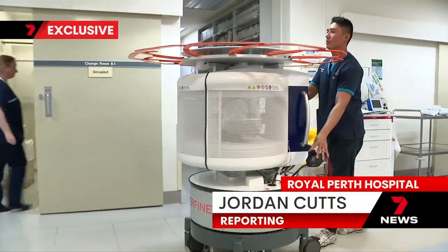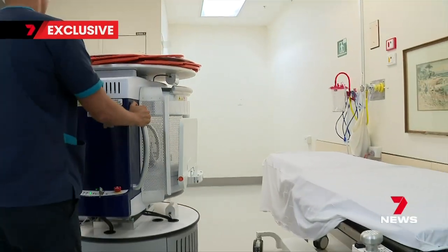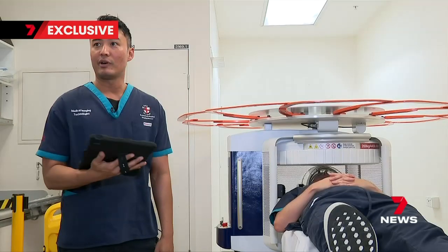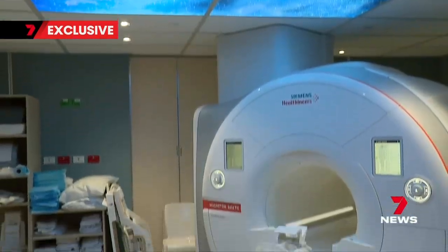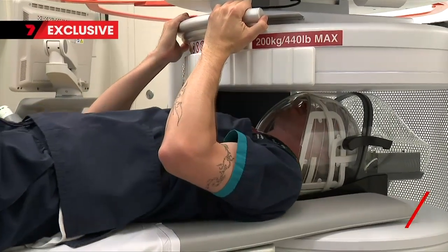Maneuvering through hospital hallways, a mobile MRI machine being road tested at Royal Perth. All done via the iPad, which is pretty handy. Unlike the traditional bulky scanner, this one brings the equipment to your bedside.